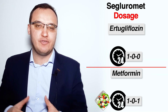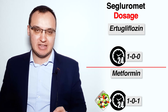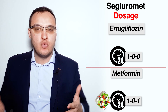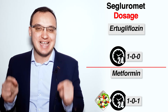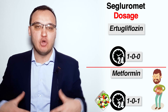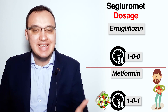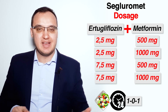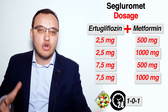We mentioned that Ertugliflozin can be given with or without food, but this is not the case with Metformin, which should be given with a meal or after a meal, since a very common side effect of Metformin is abdominal pain, which can be reduced by taking tablets together with a meal. This means that when we give Segluromet, we advise patients to take it with a meal or after a meal.